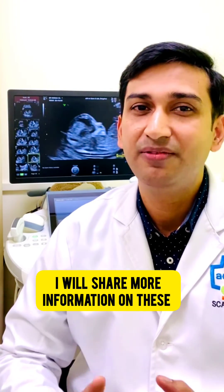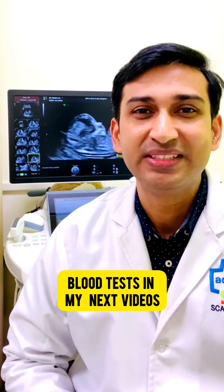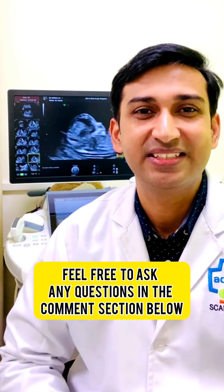I will share more information on these blood tests in my next videos. Feel free to ask any questions in the comment section below.